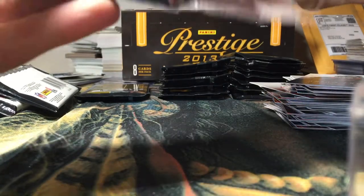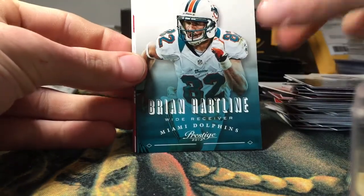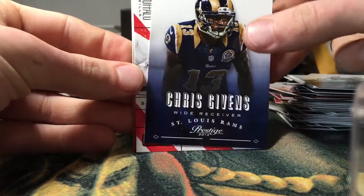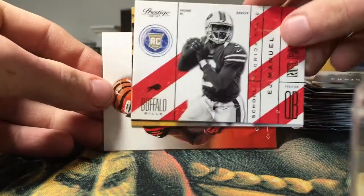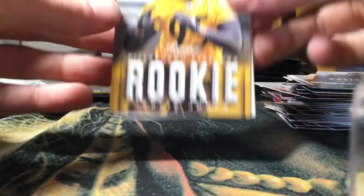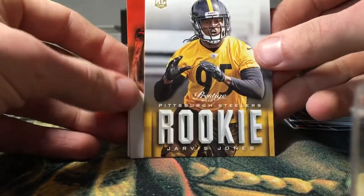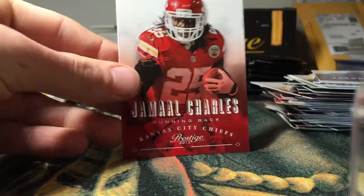There are Nick Foles, Brian Hartline, Chris Givens, EJ Manuel, NFL Passport insert. Jarvis Jones rookie, AJ Green, Jason Witten, and Jamal Charles.